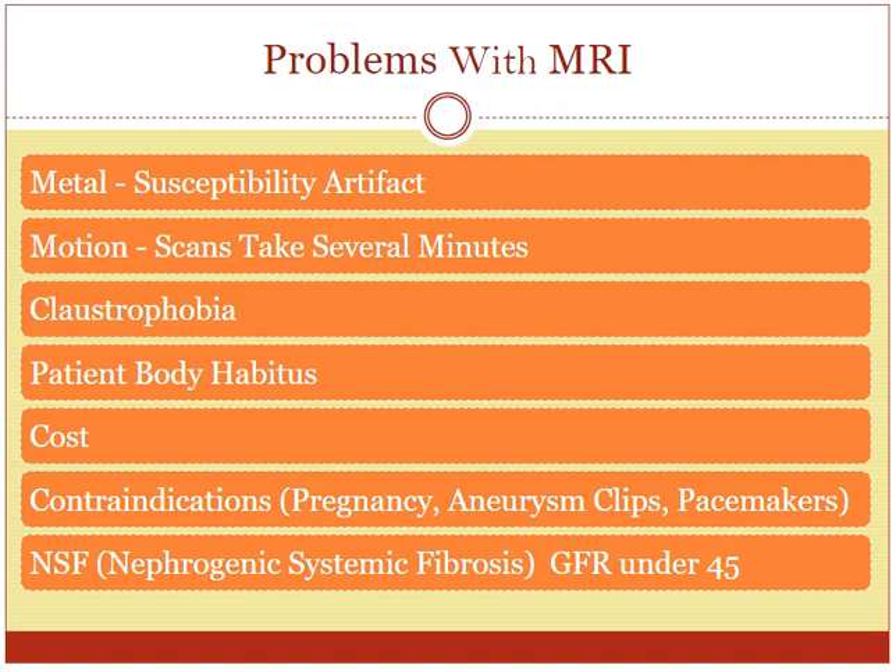Another problem with MRI is the fact that it takes so long. An x-ray or CT is a really quick procedure — you take it quickly and they're out within seconds. But an MRI scan can take a long time, sometimes up to 45 minutes, so you have to lay there for a long time. Any movement during that time can cause blurring of the images, so it's highly motion sensitive.